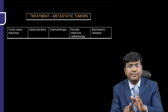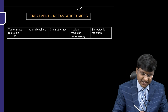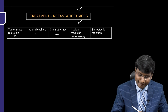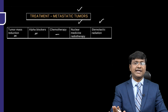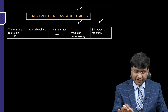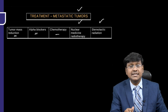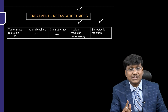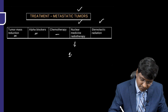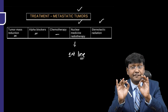Treatment approaches for metastatic tumors include tumor mass reduction, alpha blockers, chemotherapy, nuclear medicine radiotherapy, and stereotactic radiation. Out of all these, nuclear medicine radiotherapy is the first line choice.